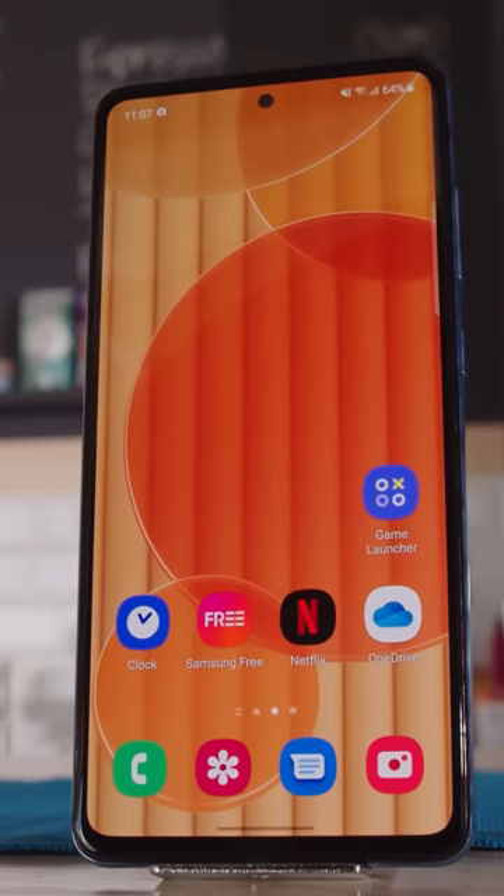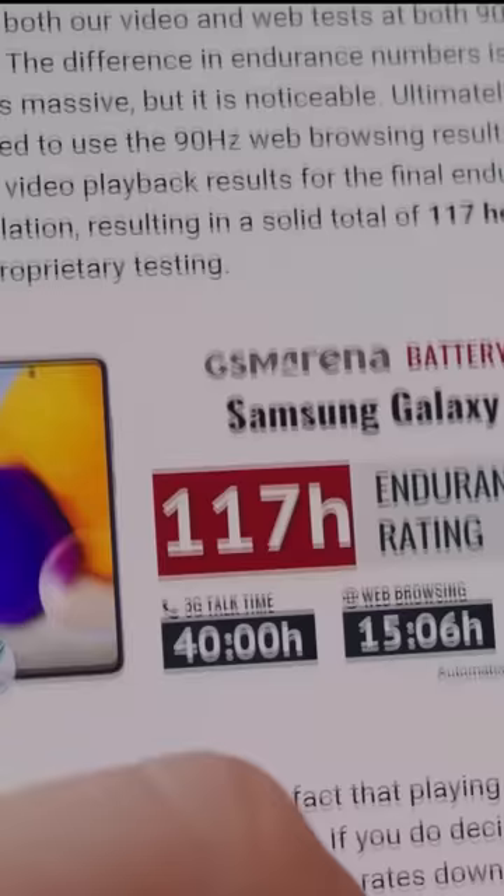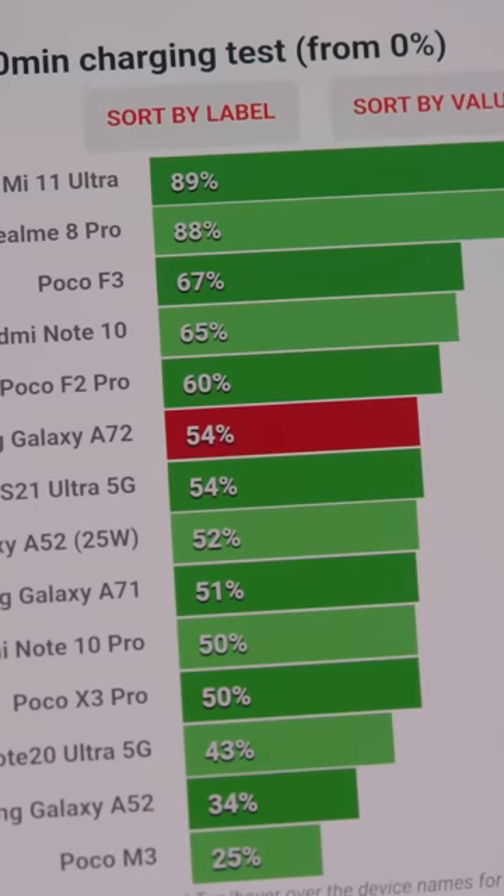The 6.7-inch AMOLED panel has a full HD resolution and a 90Hz refresh rate. The A72 got a great 117-hour endurance rating on our tests, and with a 25-watt charger in the box, it got from 0 to 54% in half an hour.